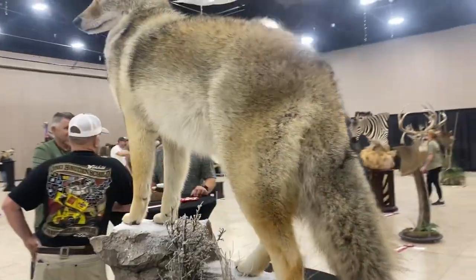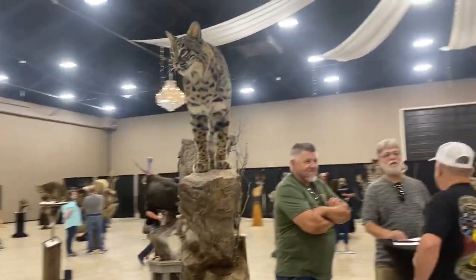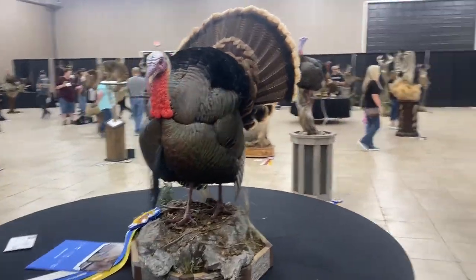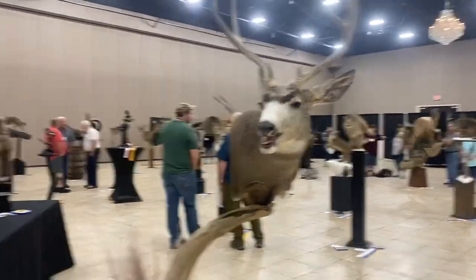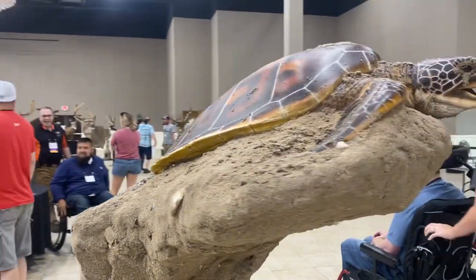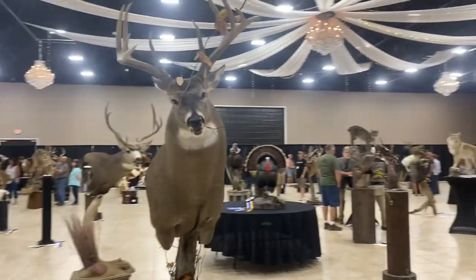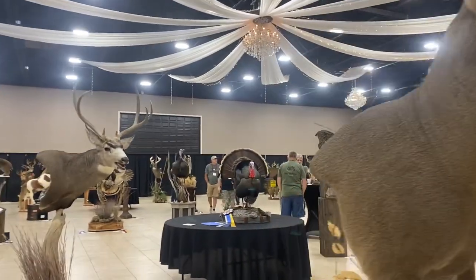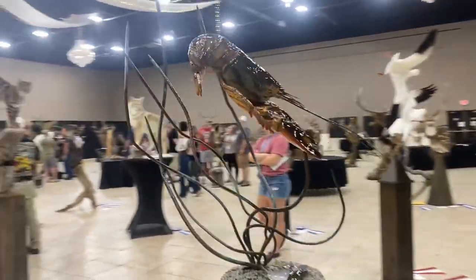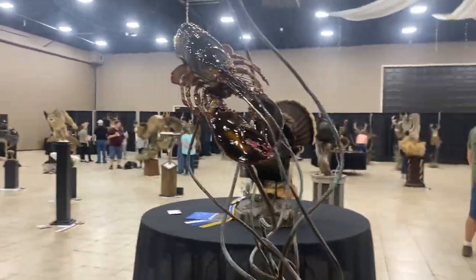Bringing it back to this life-size coyote — this thing is so pretty. And a mule deer. Back to this turtle — this thing was really cool, it was a really neat display. Another really awesome whitetail. And this is a lobster — this thing is so unique, so pretty. I don't even know how they did it; it just blows my mind.